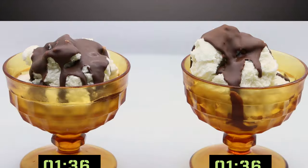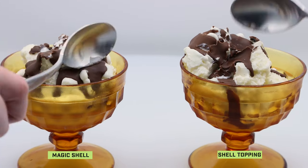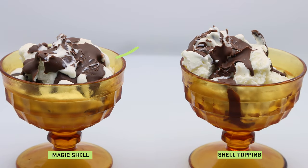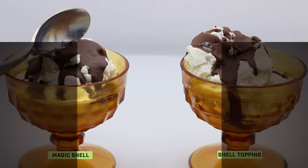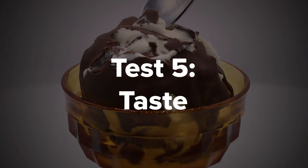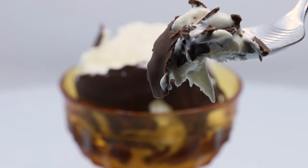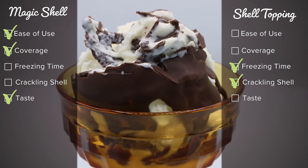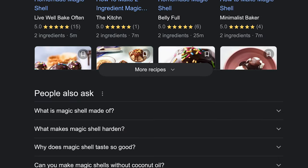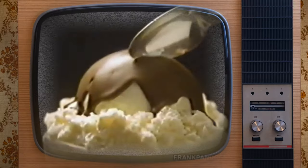Now, which topping has the more crackling shell? Magic Shell seems a little softer and was harder to crack — it sometimes took multiple hits with a spoon, and some areas showed an imprint without actually cracking the surface. Shell topping, on the other hand, broke apart more easily and had a more satisfying crunchy feeling. That round goes to shell topping. And lastly, taste: I personally preferred Magic Shell, which tasted closer to a chocolate-dipped cone from Dairy Queen. Shell topping wasn't bad, but it had a stronger flavor that felt like it overpowered the vanilla ice cream. Magic Shell seemed like a better complement.